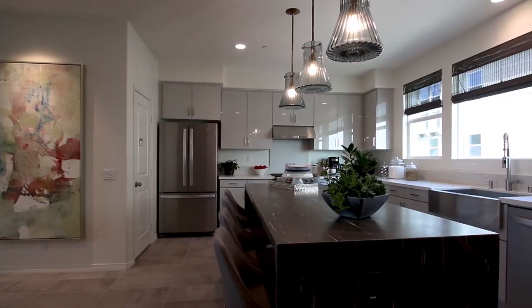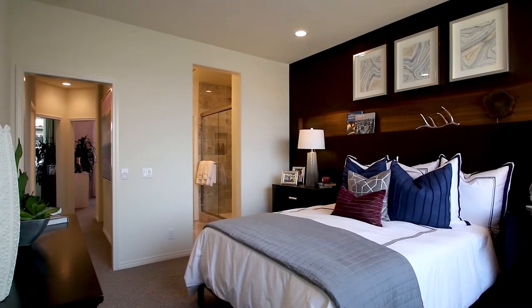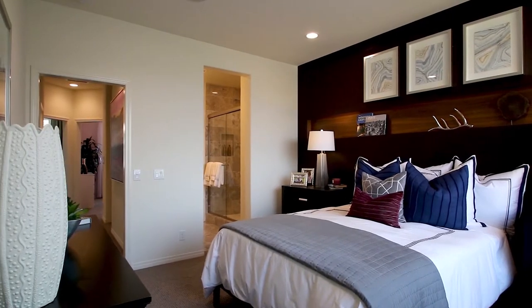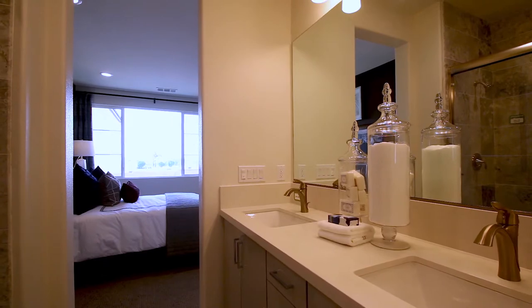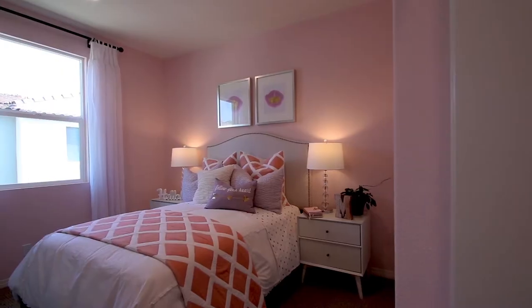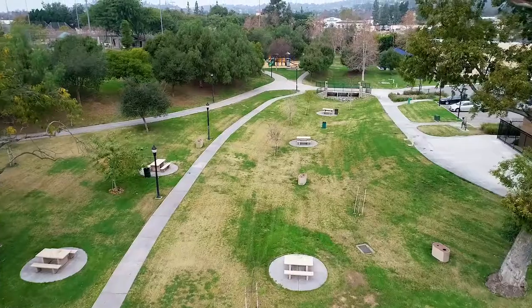When you purchase an Olsen home you get to go to our design center and you really get to personalize your home. You can choose everything from the flooring, the carpet, the cabinetry, the tile, the backsplash, the paint, the appliances. It's very, very fun to go to the studio and customize your own home.